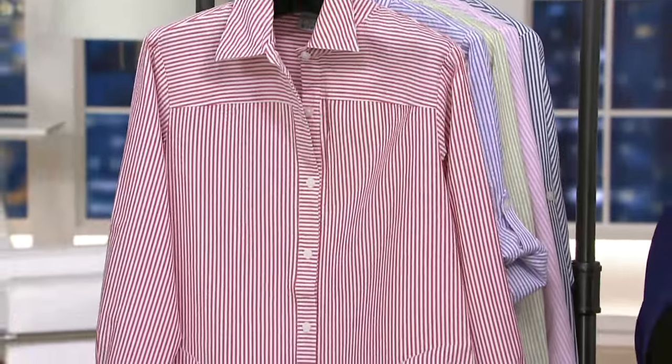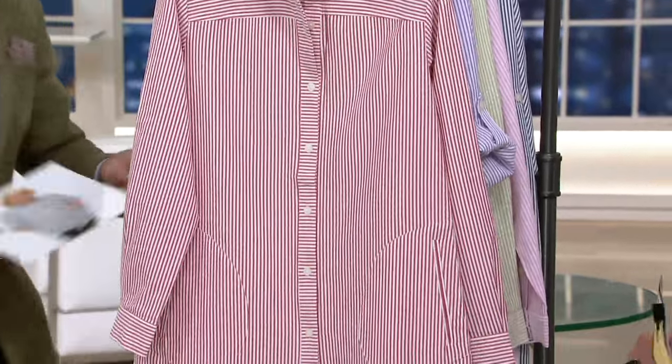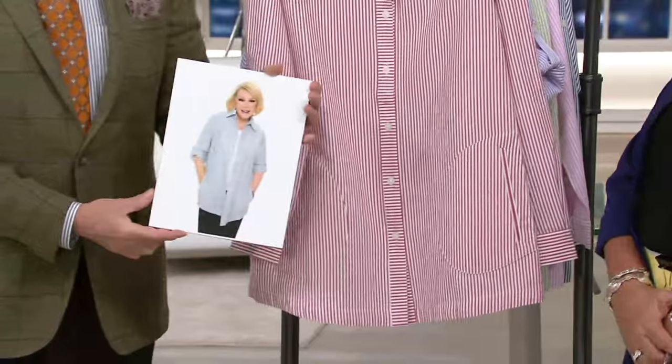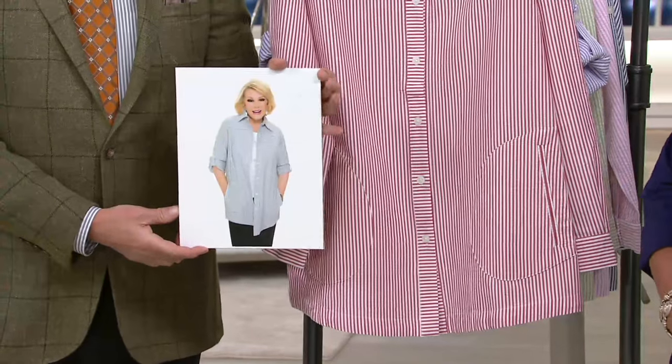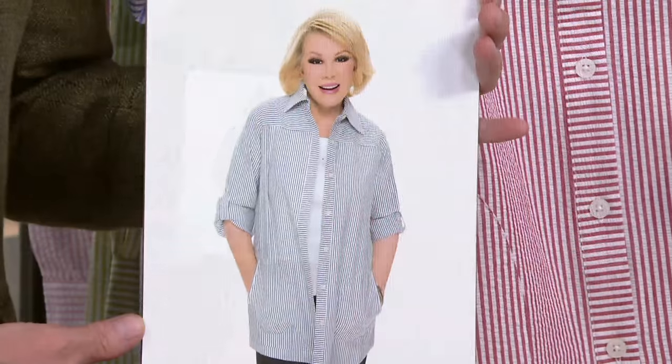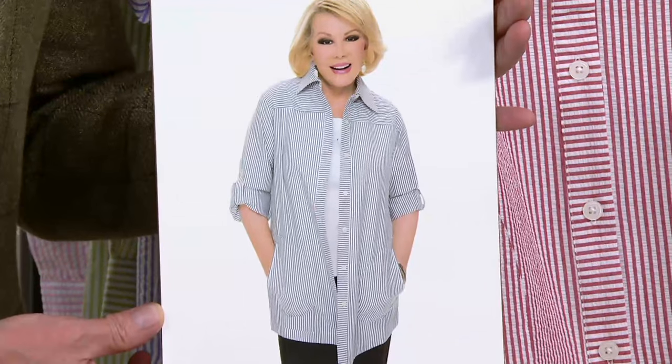Yeah, it's been a fantastic shirt. I'll show you a quick picture of Joan. This is in the original blue color, which we have tonight. This is how Joan lived her weekends. She left it open like a jacket — just didn't button it. Put a crisp little Ponte t-shirt under there, and in this case she probably has it on with her famous black slacks.